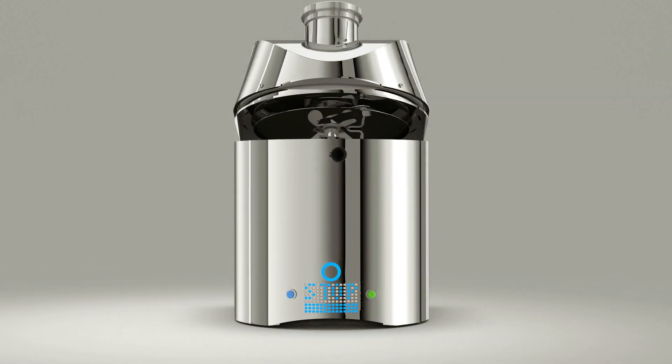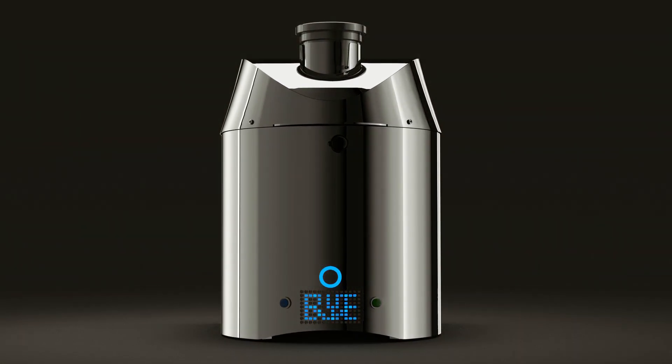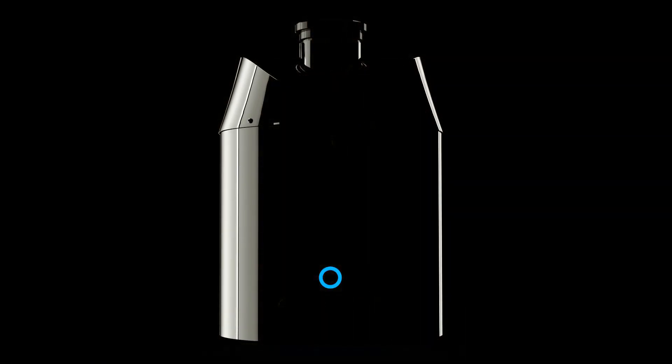The future of cooking is here now. EveryCook. Visit us at everycook.org.